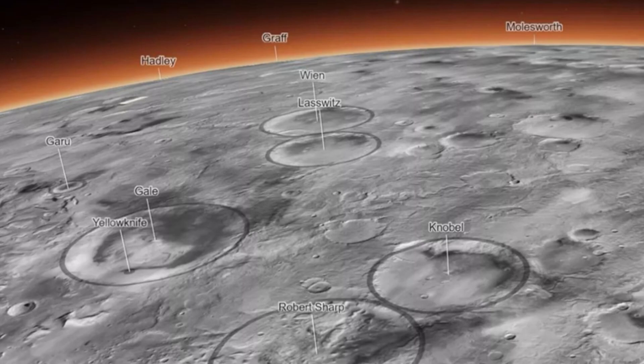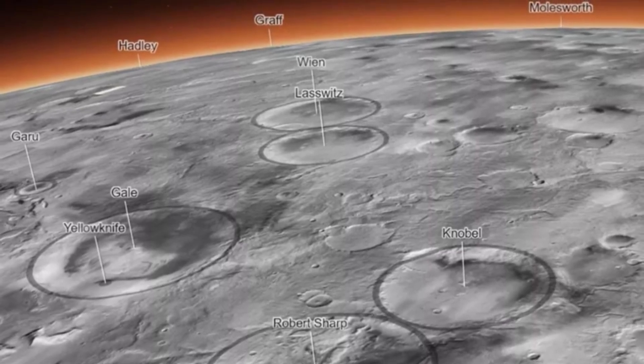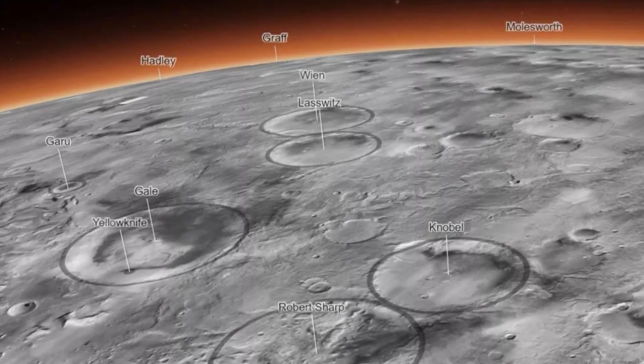Created by the Bruce Murray Laboratory for Planetary Visualization at the California Institute of Technology in Pasadena, the interactive global CTX mosaic of Mars map is a mosaic created from images taken by NASA's Mars Reconnaissance Orbiter — more specifically, its black and white context camera. The team developed the map over a period of six years, stitching together some 110,000 Mars images.